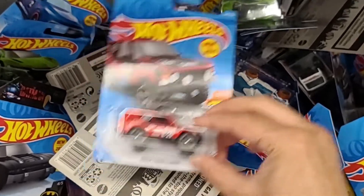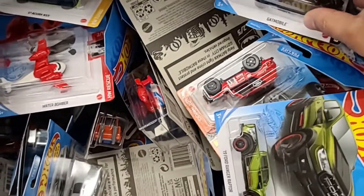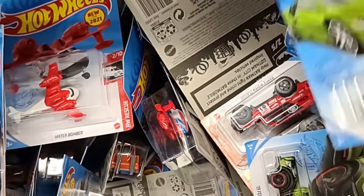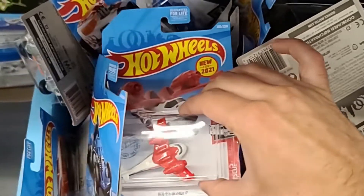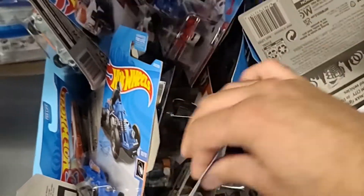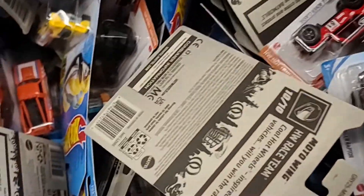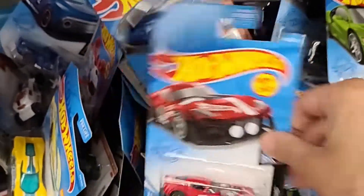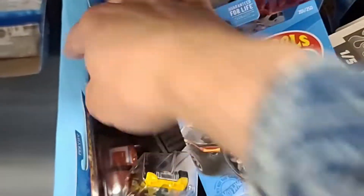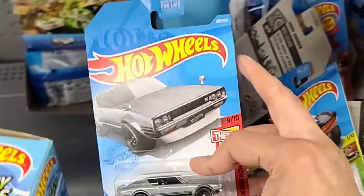We do see the Rage Rover Classic. Though if there isn't as much, I might get something I might not like as much, but to try to get something. You do see the Acura — that Acura's not bad in the green. There's another Audi. Batmobile. Then right here is a Nissan Skyline — this one I did get. Pretty cool.